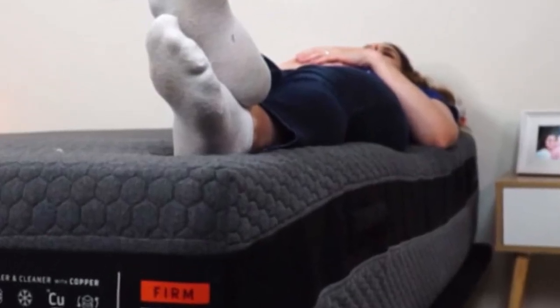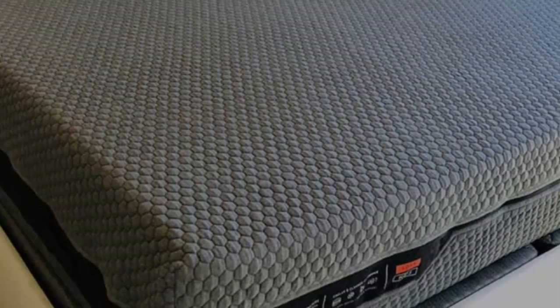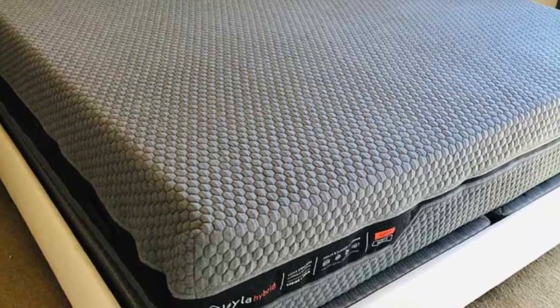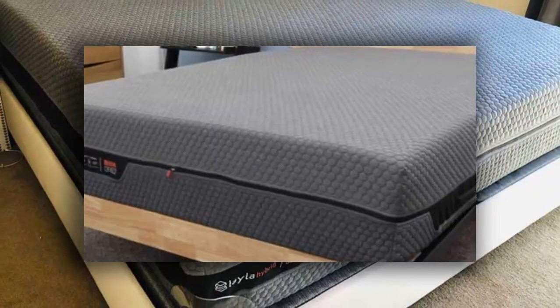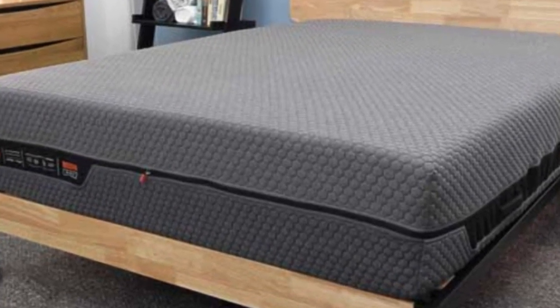For instance, the soft side of the Layla Hybrid boasts a thick layer of memory foam that will relieve pressure for side sleepers. At the same time, it should provide back sleepers with good contouring as the support coils hold them up. The firm side features less memory foam and will feel more supportive for stomach sleepers.